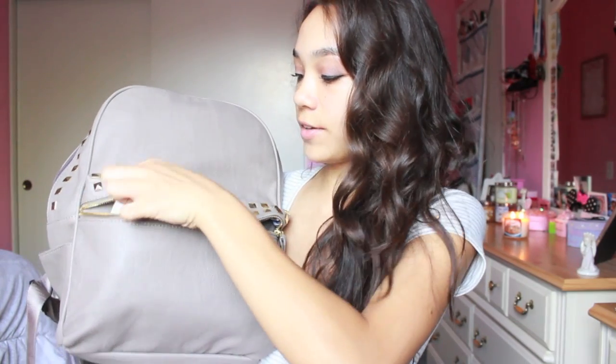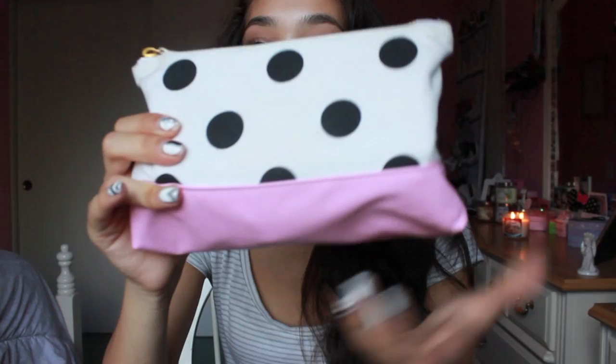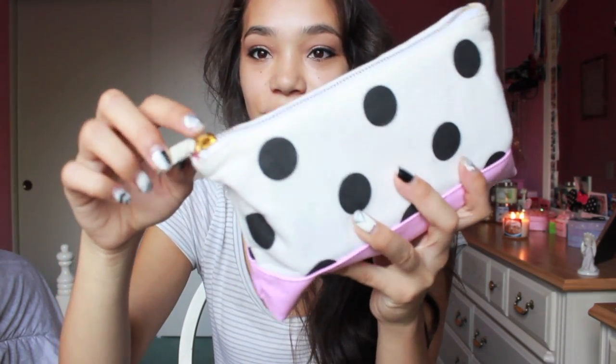And I have my pencil case in here, which is a polka dot case that I got from Forever 21. It's just really classic. It has some black polka dots along with this pink border kind of thing on the bottom of it, and the zipper is gold — which matches the gold zipper on the little pocket.